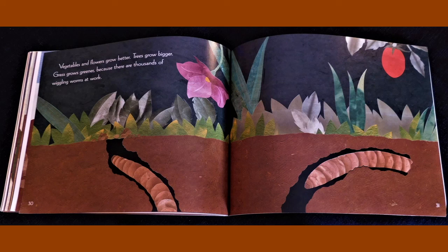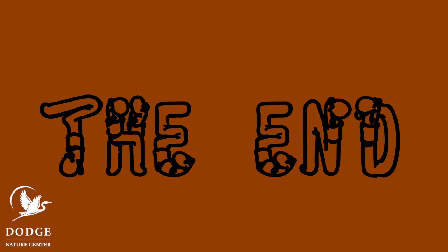Vegetables and flowers grow better. Trees grow bigger. Grass grows greener because there are thousands of wiggling worms at work. The end.